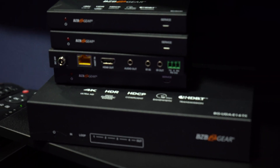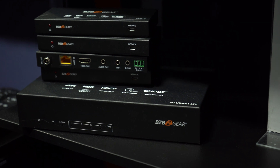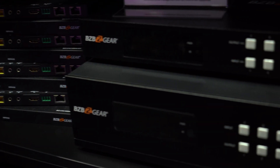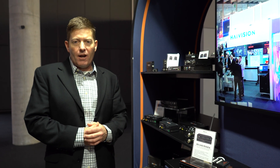Whether you need to extend your cables or whether you need a matrix switcher, BZB Gear's got you covered. We are the one-stop manufacturer supplying both categories for our dealers out there. And broadcasters — don't forget, we have our capture devices: SDI capture devices and 4K HDMI capture devices, so you don't have to go anywhere else.